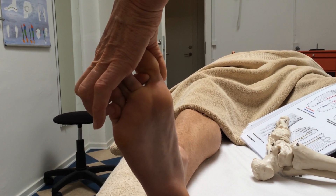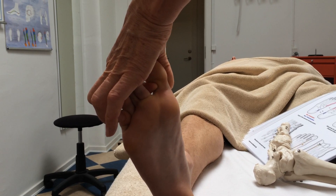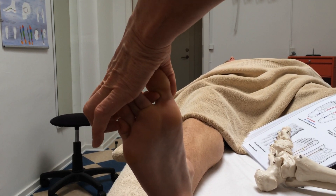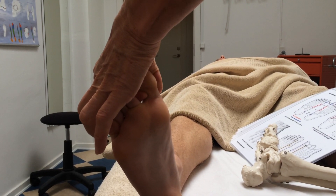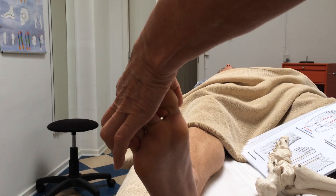Hold until the pain has gone, maximum of 15 seconds. Then you have decreased the impulses from the inner organs to the neck. We have even more videos of different techniques on our Facebook.